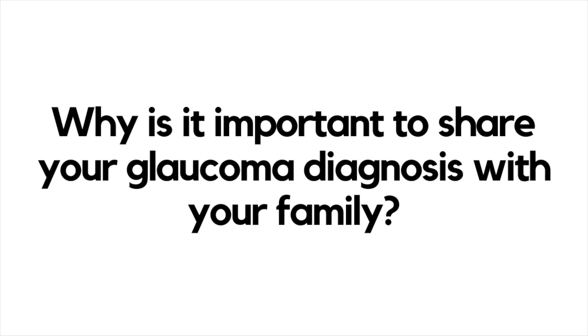With a family history of glaucoma, it's really important to make sure the rest of your family knows about it. Approximately 50% of people in the United States and worldwide who have glaucoma don't know they have it because they haven't had an eye exam. When you have a family history, just telling your children or grandchildren that you have this disease and that there's a big genetic component to it can encourage them to get an eye exam.